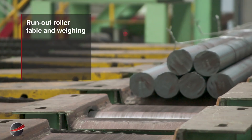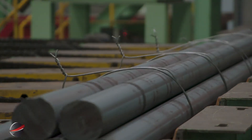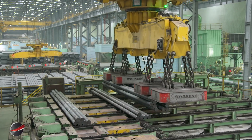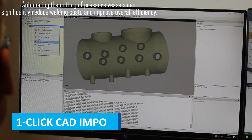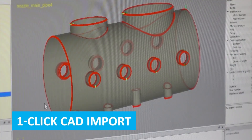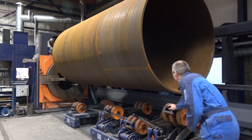The run-out roller table conveys bar bundles to the weighing station, ensuring accurate weight measurement before final processing and shipping. CAD designs are seamlessly integrated into the cutting machine for precise, automated cutting based on exact specifications.